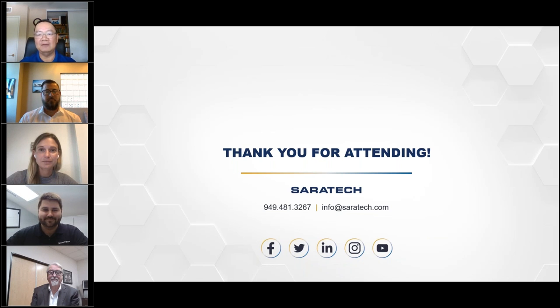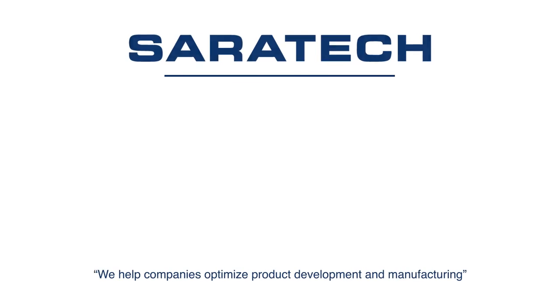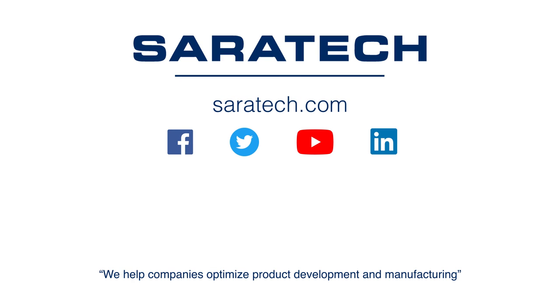Thanks for checking out our channel. If you liked what you saw, make sure to like and subscribe so you don't miss out on any new videos. Follow us on LinkedIn, Facebook, and Twitter for the latest engineering news and information. To see all of our upcoming events, please visit our website at saratech.com/events.